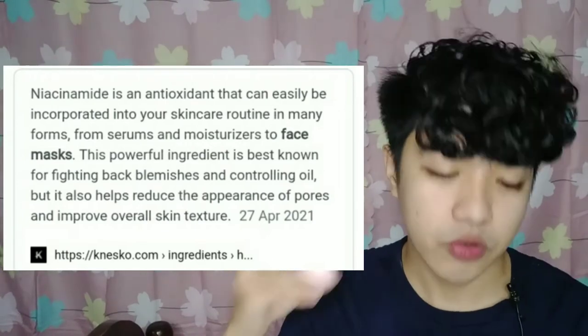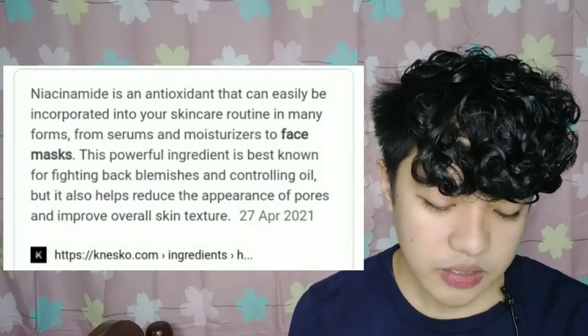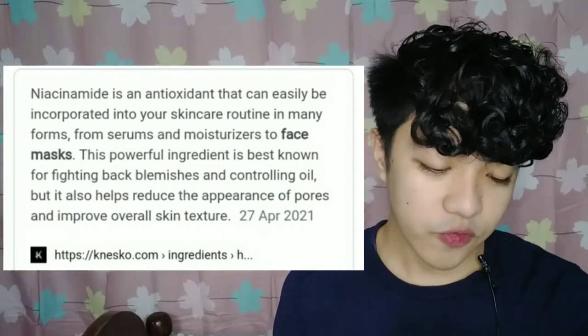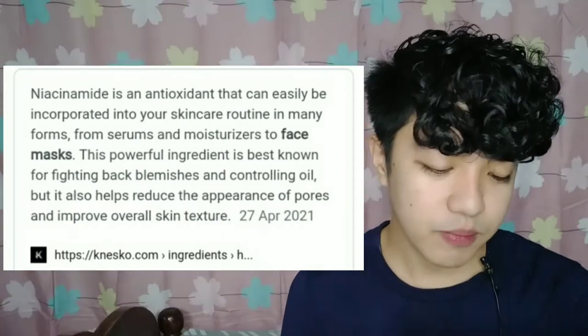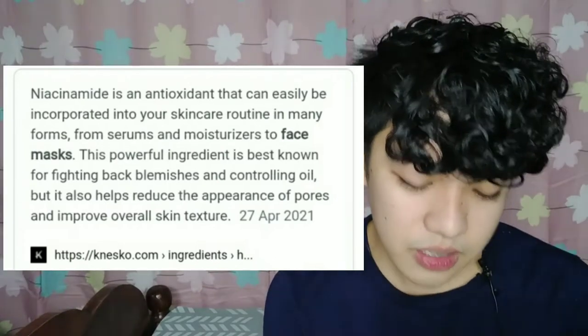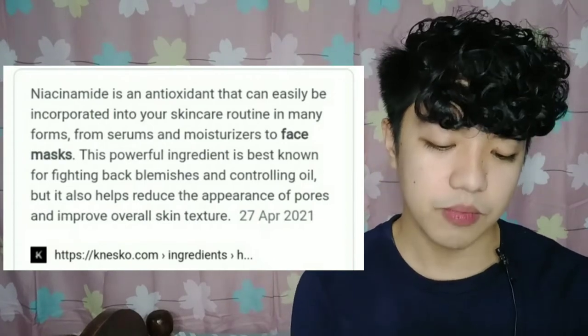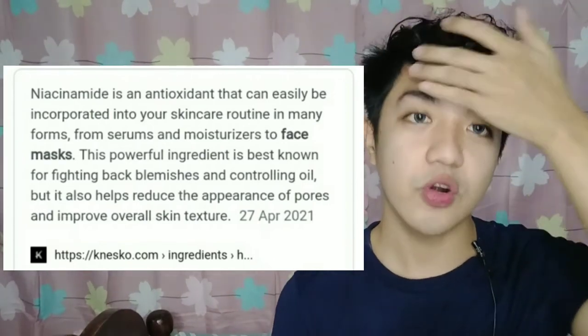Niacinamide is also an antioxidant that can easily be incorporated into your skincare routine in many forms — from serums and moisturizers to face masks. This powerful ingredient is best known for fighting back blemishes and controlling oil, but it also helps reduce the appearance of pores and improve overall skin texture. Those are actually the claims of this product.